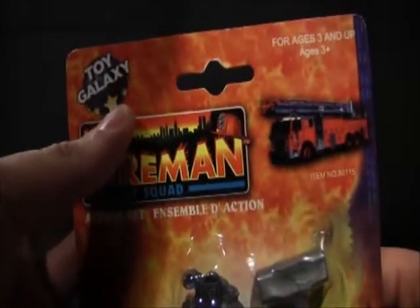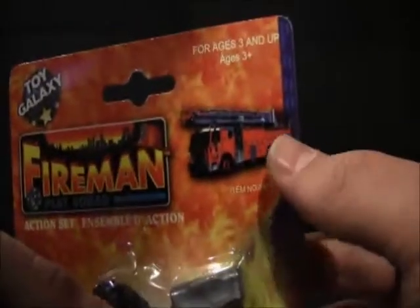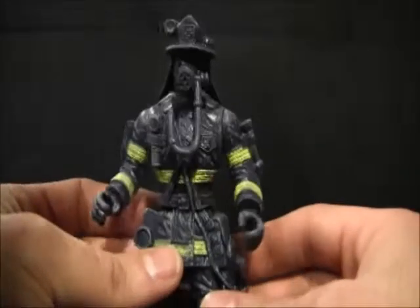And now to the firemen! As you can see here, there's the fabulous Toy Galaxy logo — 'Firemen Play Squad' — a little fire truck. And as you can see, he comes with two accessories: a large sledgehammer and what looks like an oxygen tank.